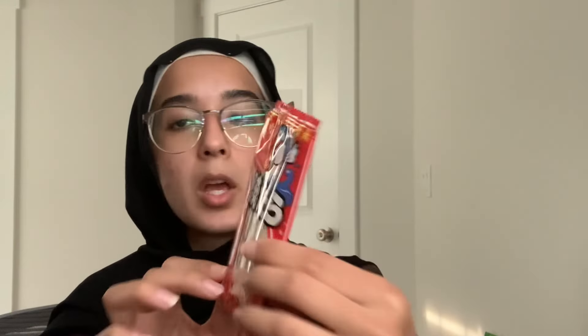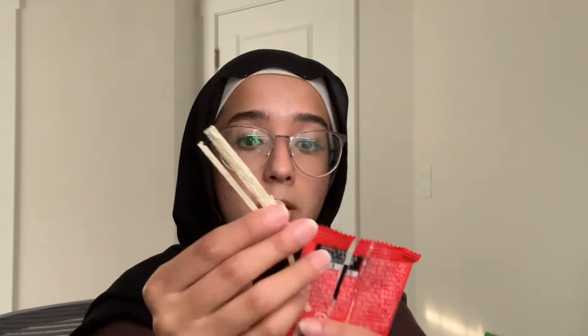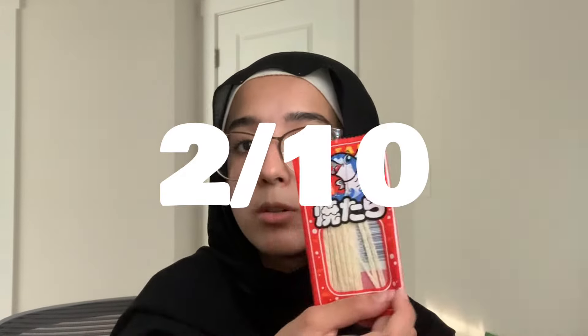The next thing I want to try has a little fish on top, so I'm curious if it's seafood flavored. It smells really like fish — I don't know if I like this. It tastes like fish, it smells like fish. I'll say two out of ten because I don't even know what this is.